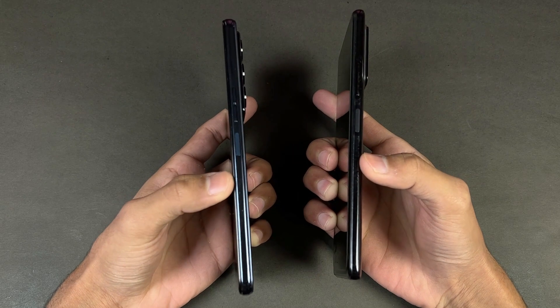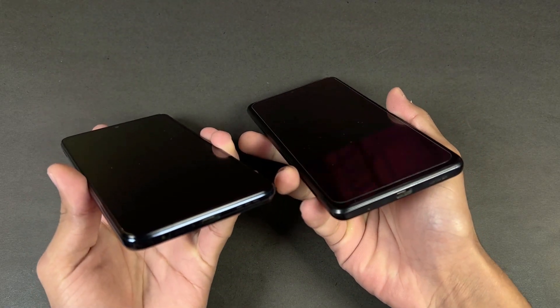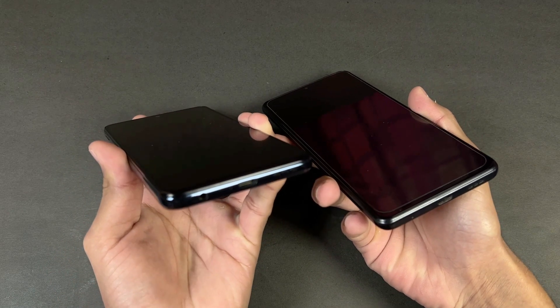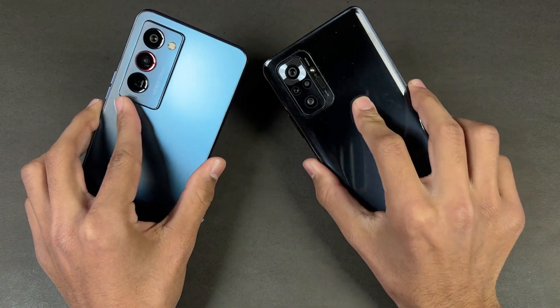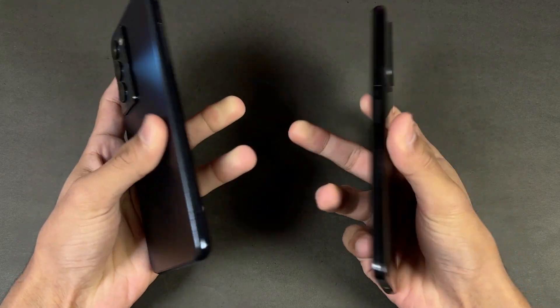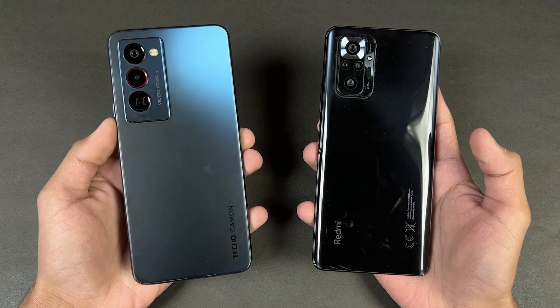The back of the Redmi is made of glass with an aluminium frame, while the Tecno is made of plastic. The headphone jack is on the bottom on the Tecno and on the top on the Redmi. The Redmi has dual speakers while the Tecno has a single speaker, which is disappointing.